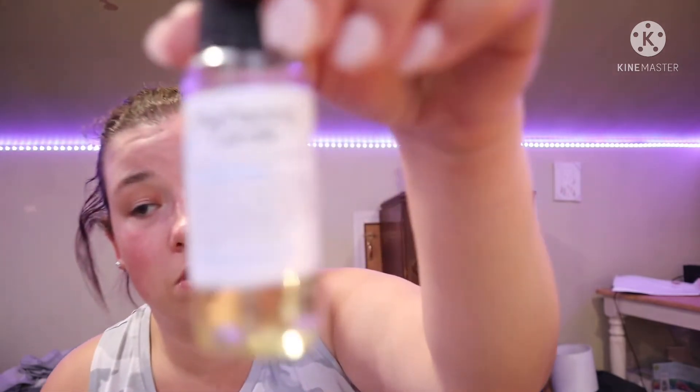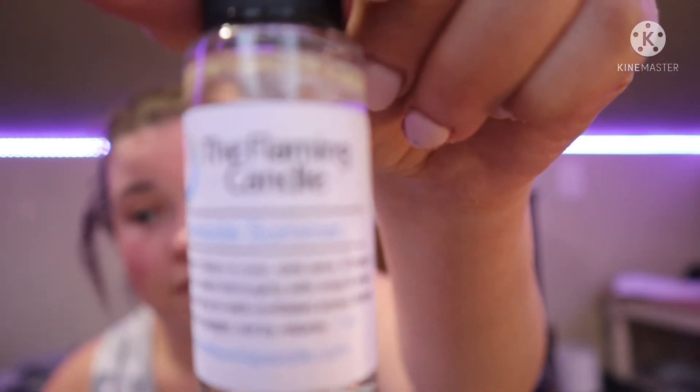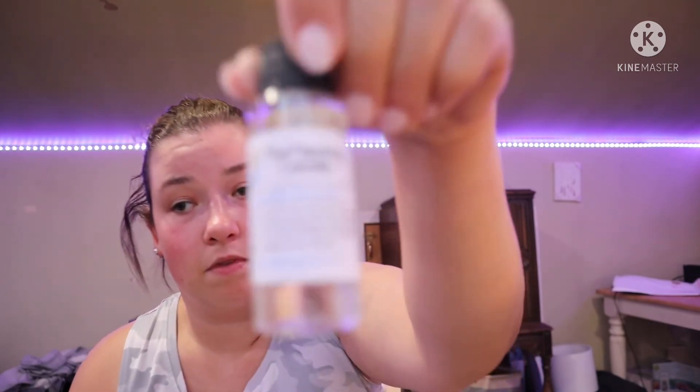I've got three more. The next one is Sea Adventures. Another cologne scent — very woodsy, hence the sampler being adventurous. The next one is Lakeside Summer — this is like a manly scent, like a cologne scent. I love that one, that would make a good candle. So that's Lakeside Summer.